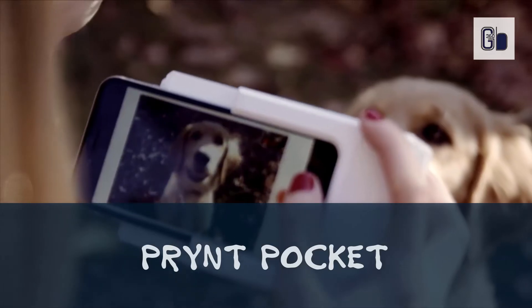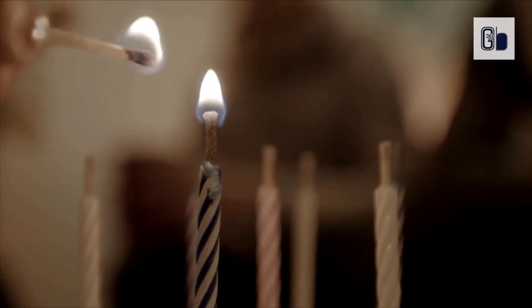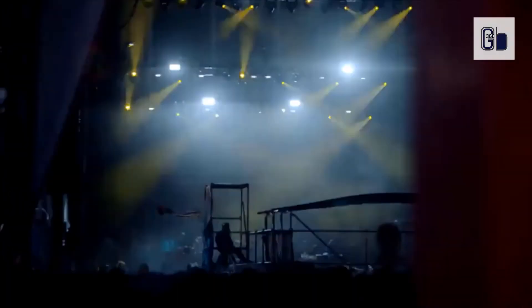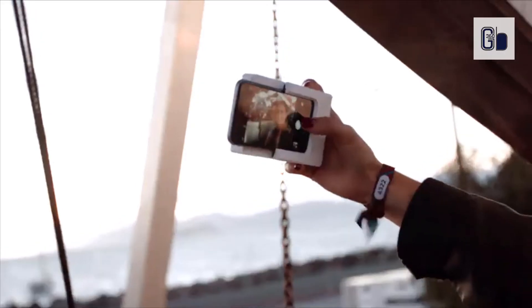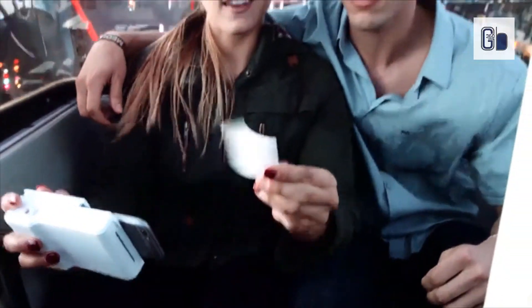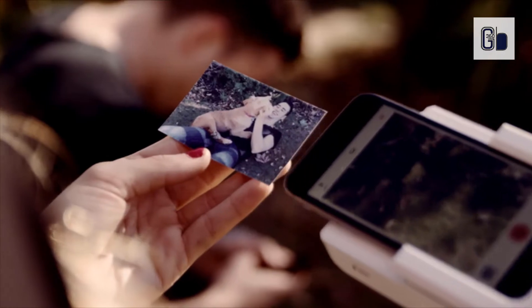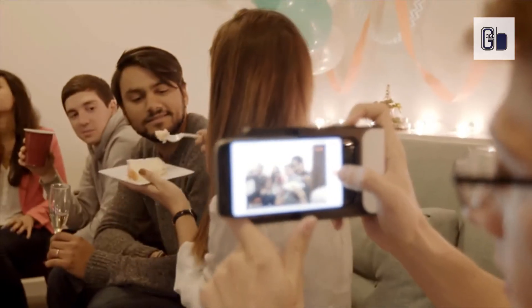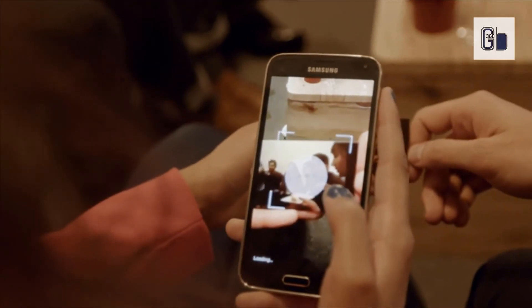Print Pocket. Print instant photos from your phone. Simply attach the print case to your phone, take a photo, and then create a short video, then print it out. When you hand your print photo to a friend, they can use the print app to unlock the hidden video clip, magically bringing your print photo to life. Today, we all have a powerful camera in our pocket, but most of the photos we take get lost online. Print makes your photos even more special by making them real again.